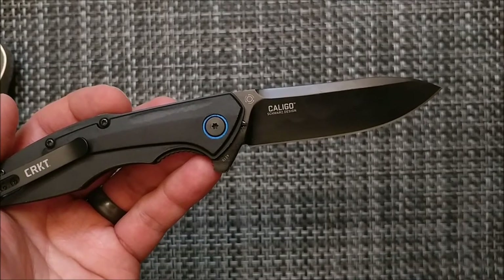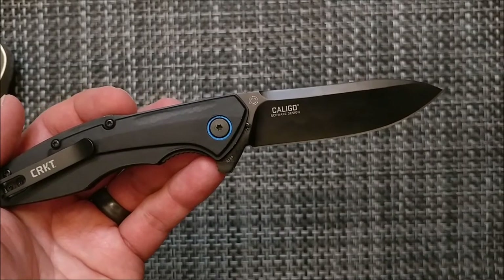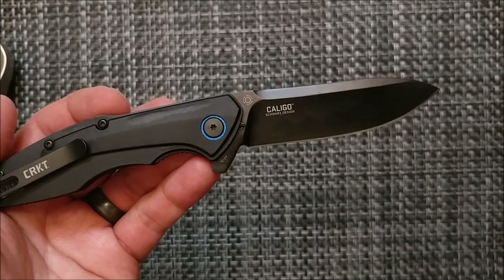The official knife of Blade Show 2018 is a CRKT Caligo, as pronounced by TJ. It says only 150 of these are made, so I don't know if that's a typo and it's supposed to be 1,500.